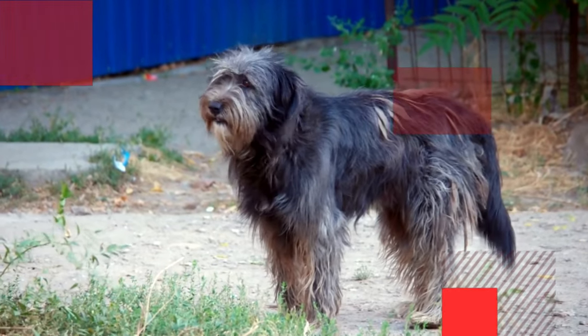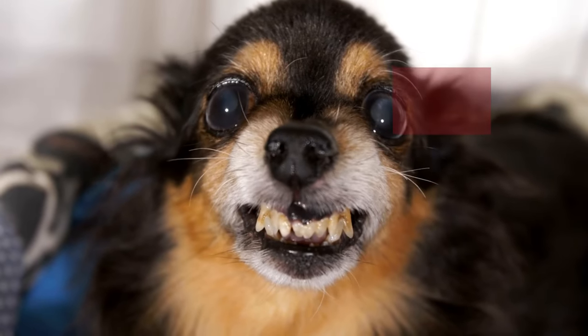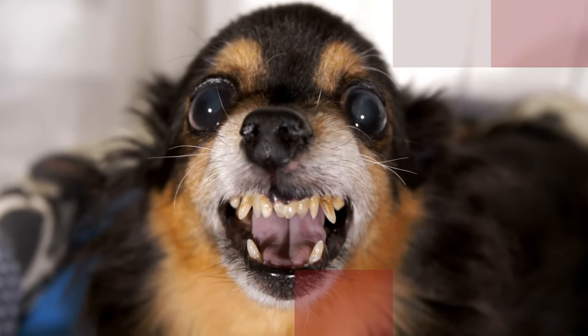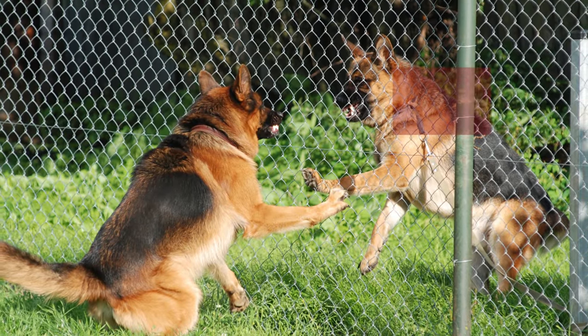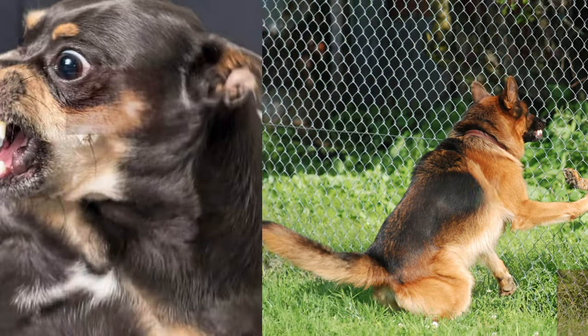Understanding the distinction between aggressive and protective behavior in dogs is crucial for responsible pet ownership. While both can involve similar displays of teeth, growling, or barking, the underlying motivations and consequences are vastly different. This video will delve into the characteristics of each behavior, offering insights to help you identify and address potential issues.